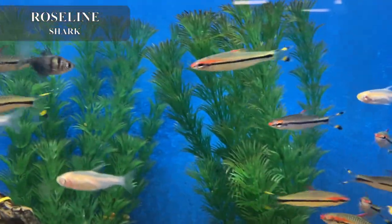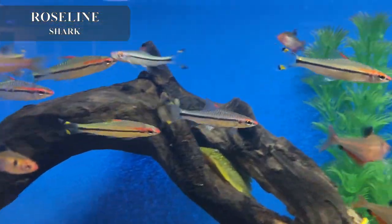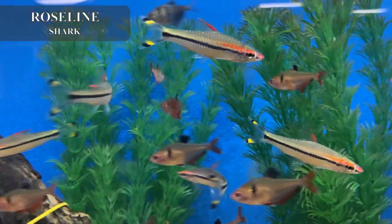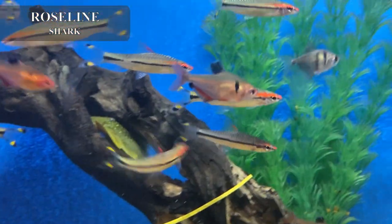I got in one of my personal favorite freshwater fish — these are the roseline sharks, also known as the Denunzii barb. Very cool for planted tanks and usually mix well with smaller fish with no problem.